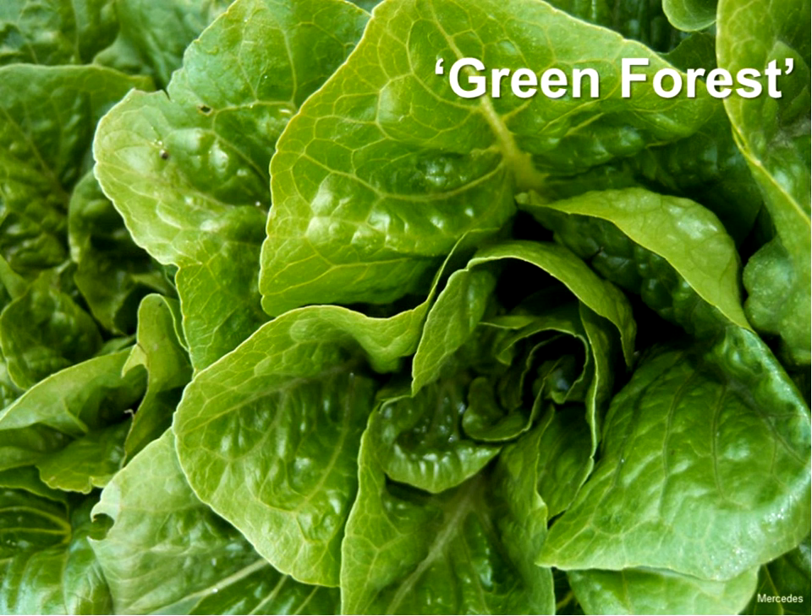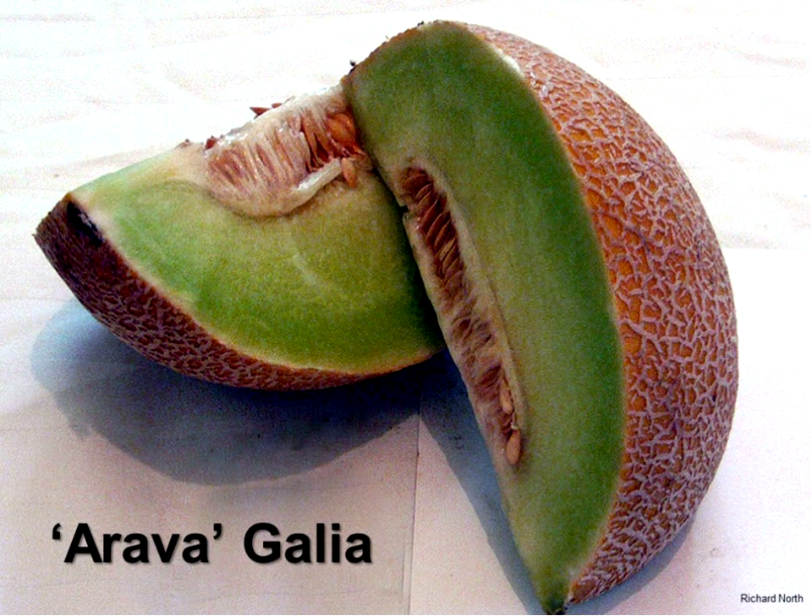For green lettuce, most gardeners in our trials love romaine lettuce. Give that a shot — you'll really be pleased. Green Forest is a great variety. For cantaloupe, our growing season is cool and it's hard to grow any type of melon. Athena is the most reliable variety. If you want to grow a honeydew, forget it — you're most likely going to fail. But there are galia melons that are very flavorful and you can grow successfully here in North Dakota.